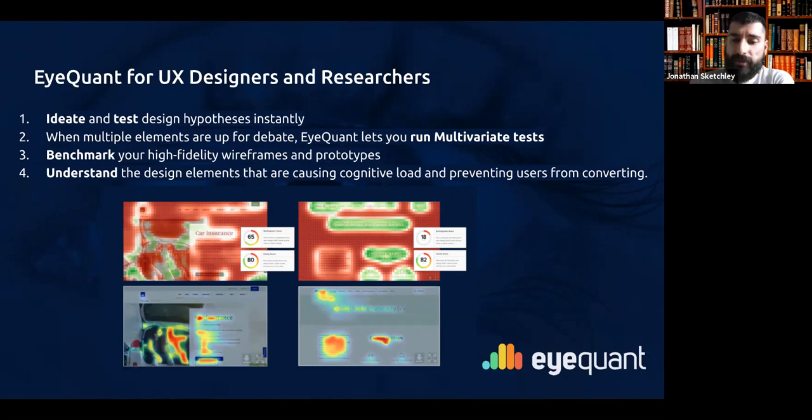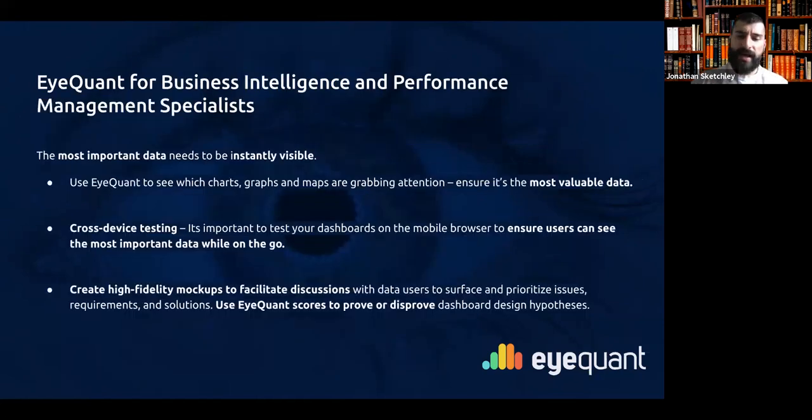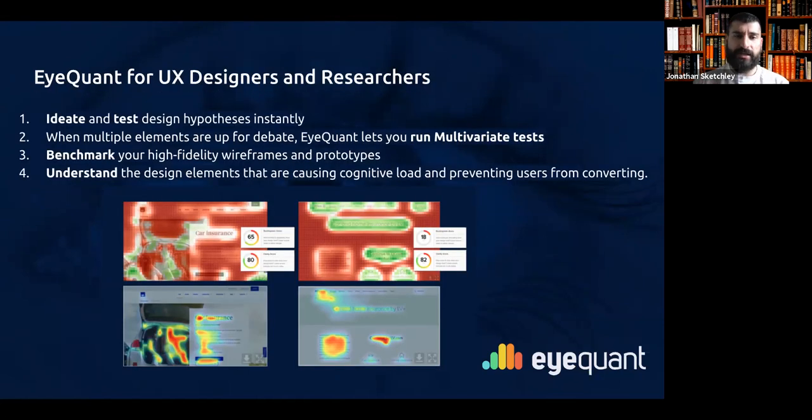iQuant will help you understand design elements that are causing high cognitive load and preventing users from converting. There is a direct correlation between a high clarity score and a lower bounce rate — because if something is clean and clear, people are more likely to stay on the page, not get confused, and not bounce off. That's how UX designers and researchers can use it from a top-down perspective.